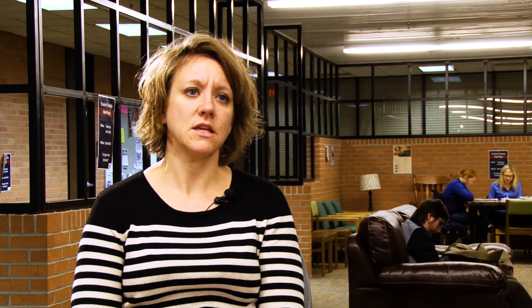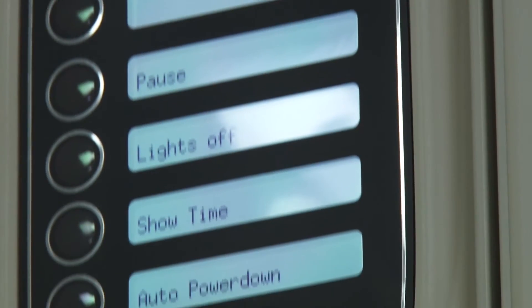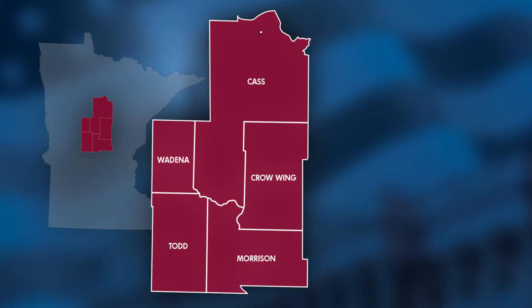A school district could become part of our library and they could in essence get trained in the equipment, purchase and use the equipment with their students, and in turn get kids excited about different careers that are available in this region.